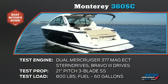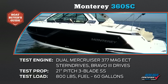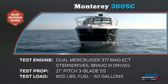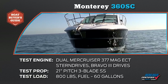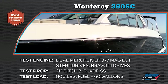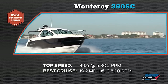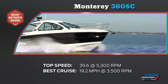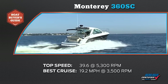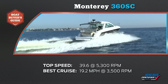Our Monterey 360 SC test boat was equipped with dual MerCruiser 377 Mag ECT stern drives with Bravo 3 drives, spinning counter-rotating 21-inch pitch three-bladed stainless steel prop sets. We had a test load of 800 pounds of passenger weight and 60 gallons of fuel. We reached a top speed of 39.6 miles per hour at 5,300 RPM. Our most economical cruise speed was 19.2 miles per hour at 3,500 RPM, where the engines burned 25.2 gallons of fuel per hour.